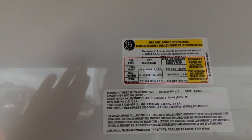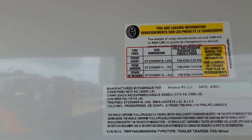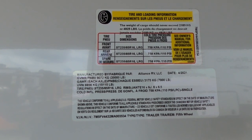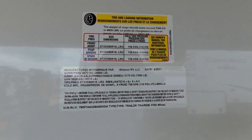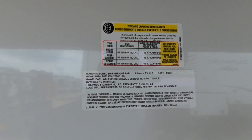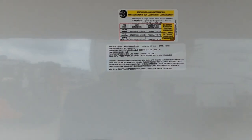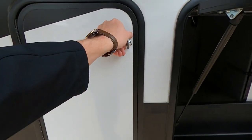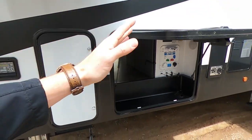Let's talk about some weights. Our GVWR in this bad boy is 20,000 pounds — 20,000 pounds, guys. That is absolutely nuts. Our unloaded vehicle weight, our dry weight, is going to be 15,030. So we have got more than enough room to put in all of those big bad toys. We'll have our exhaust for our generator and our second 30-pound propane tank.